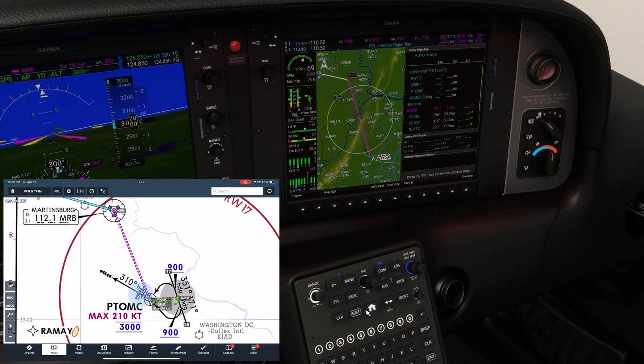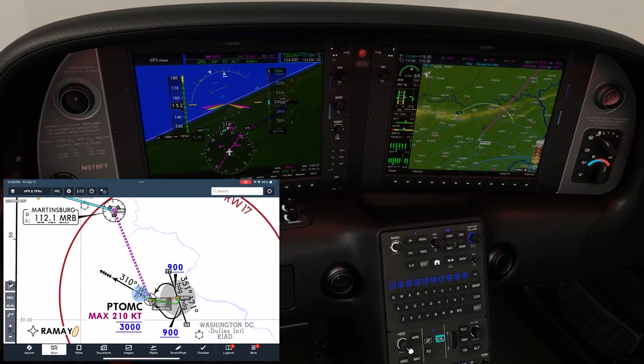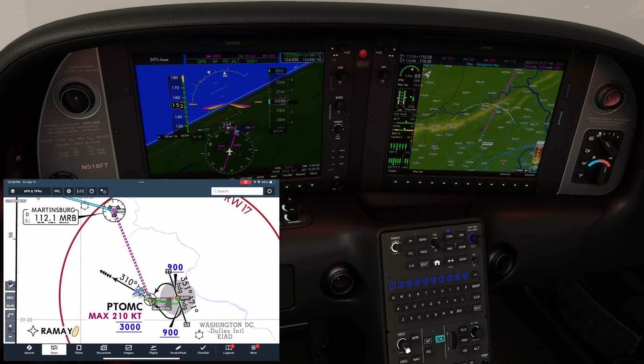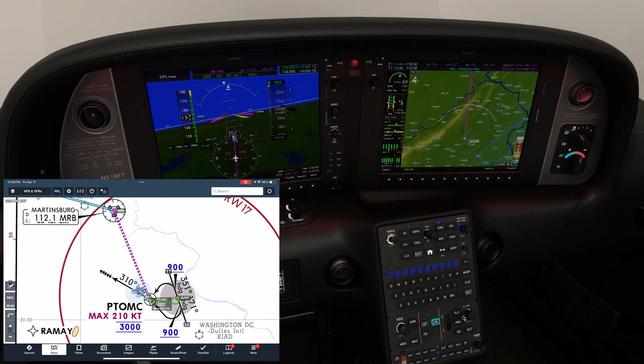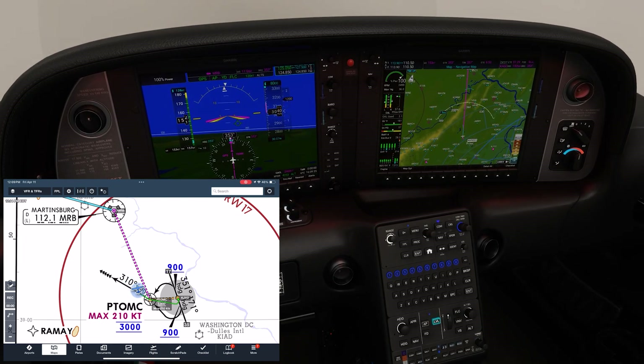Since we're still on GPS mode, the autopilot turns us on course, and we reset the heading bug to our new direction. They'll also tell us to climb and maintain 8,000, our filed cruise. We twist the altitude select knob to set 8,000, push FLC, and twist the knob to set a climb speed of 120, giving it full power to initiate the climb.